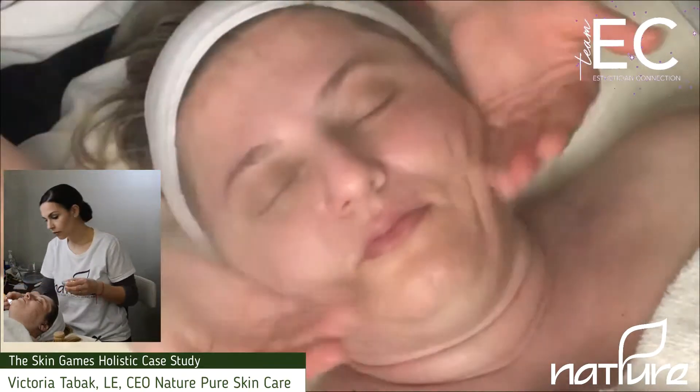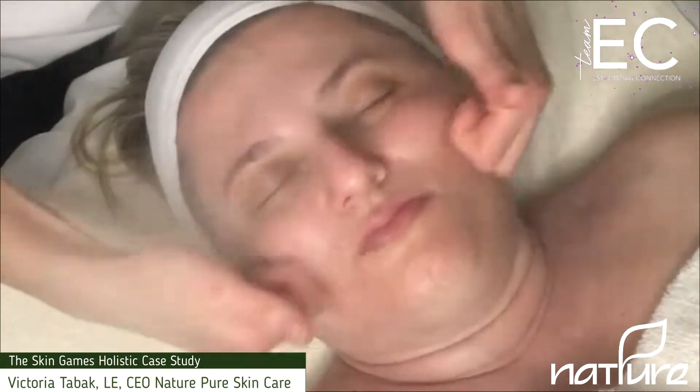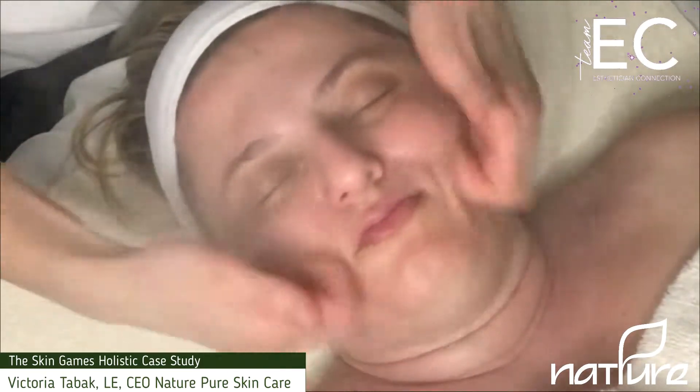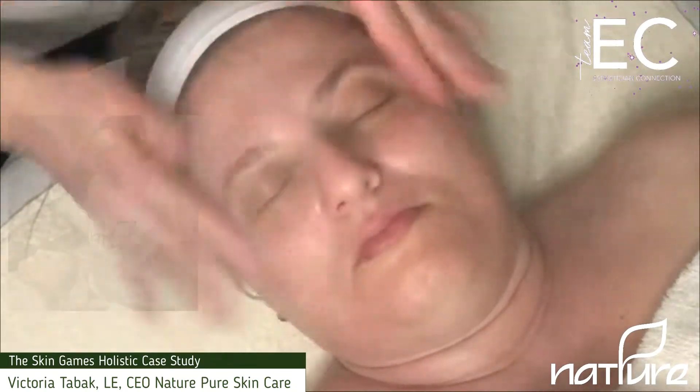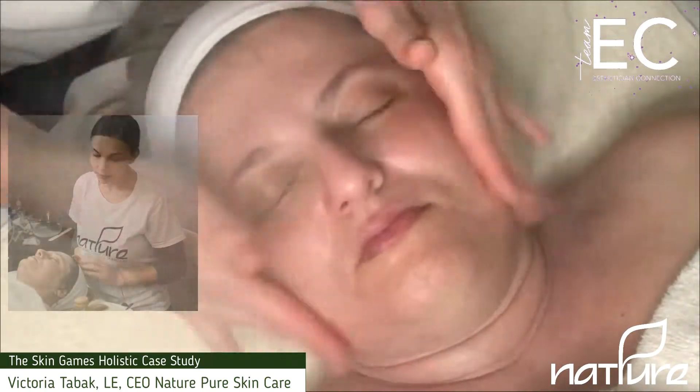The P. acnes bacteria that sits on the surface of the skin works its way down through the hair follicle, through the pores, and then ultimately causes the breakouts and the infection.